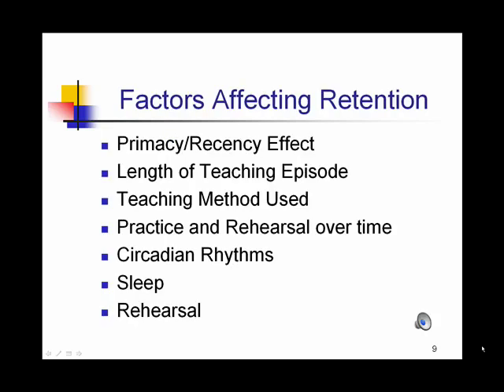There are several factors that affect whether or not a student will retain information. The primacy-recency effect deals with the fact that we'll remember things we learned first and last in a sequence. The length of the teaching episode makes a difference — twenty minutes is a good length of time to learn content. Anything longer than that and we have downtime. Methods of teaching also matter; the more active the teaching method, the better.